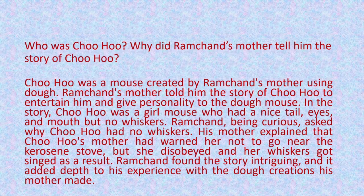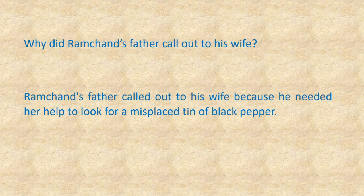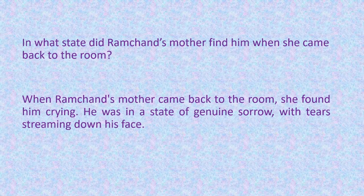Next question: why did Ramchand's father call out to his wife? Ramchand's father called out to his wife because he needed her help to look for a misplaced tin of black pepper. Question number 5: in what state did Ramchand's mother find him when she came back to the room? When Ramchand's mother came back to the room, she found him crying. He was in a state of genuine sorrow with tears streaming down his face.